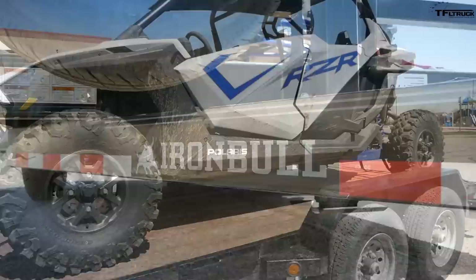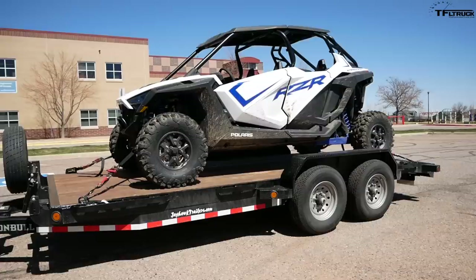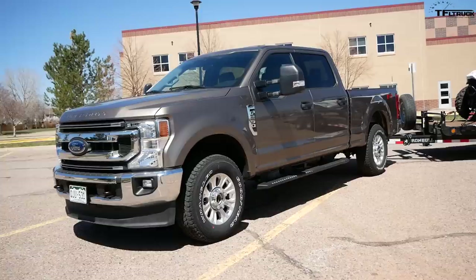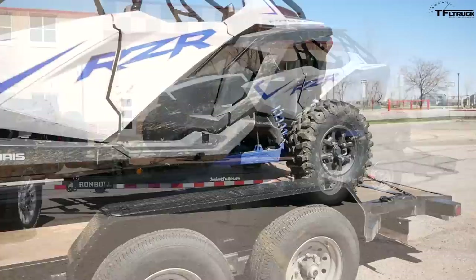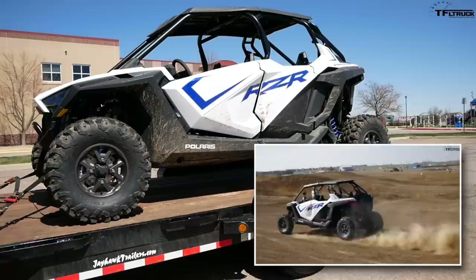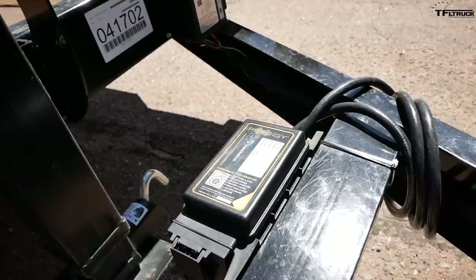The trailer I'm using today is the same 18-foot North Star Iron Bull. It has a payload capacity of around 11,000 pounds, but today I'm hauling the brand new 2020 Polaris Razor Pro XP 4-seater, which weighs around 2,000 pounds. The trailer itself weighs around 3,000 pounds, so altogether it's about a 5,000-pound load with about 10% tongue weight. If you want to see more about this Razor Pro XP, head over to the TFL Off-Road channel where Steven Elmer has reviews in the mud and snow.